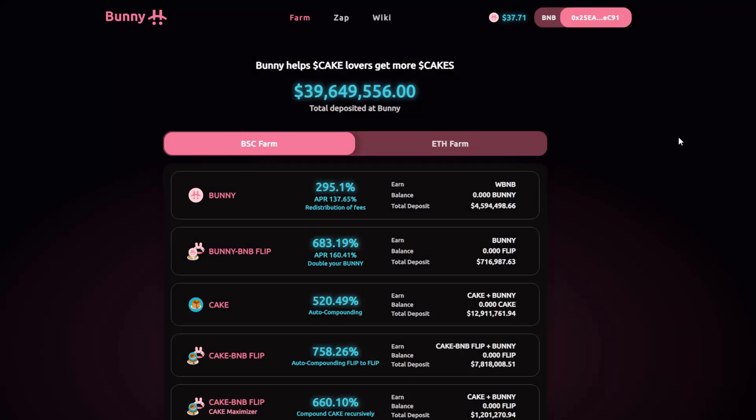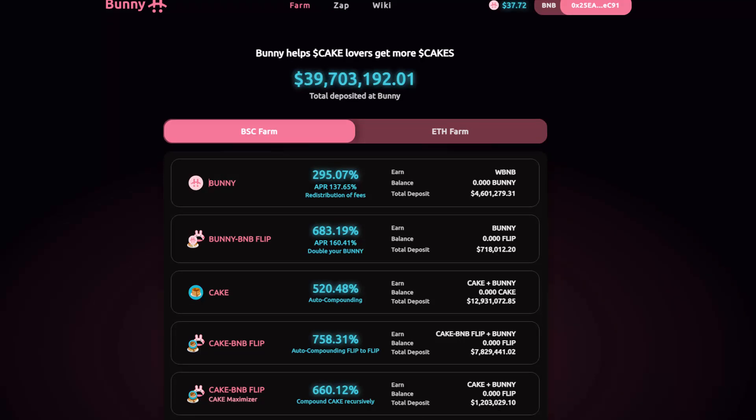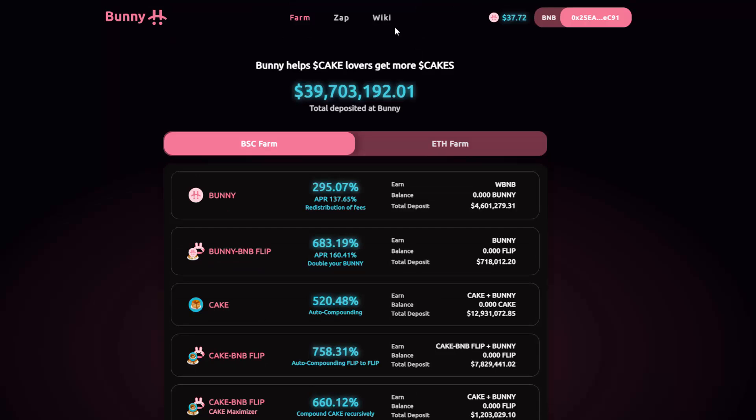Pancake Bunny — a bit of a weird name — and this is a way where you can park your crypto and earn more money on your existing crypto. That's why there's $39 million locked up in coins on this platform. So what we're going to do today is just the basic tutorial, the least riskiest way to earn Bunny. We're going to do it with Bunny.